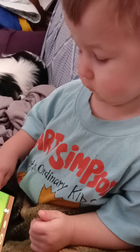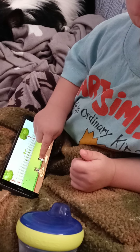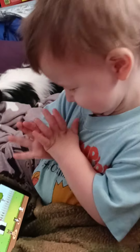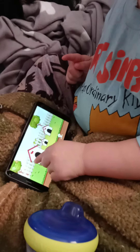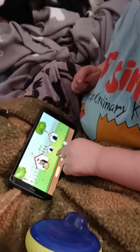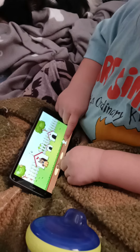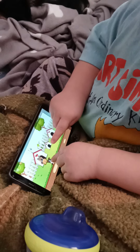Where's the last dog go? Good job, baby. You did it. Which house do they go in? Yep. No, that's too small of a house. It goes in the other house. Yep, that puppy goes there.